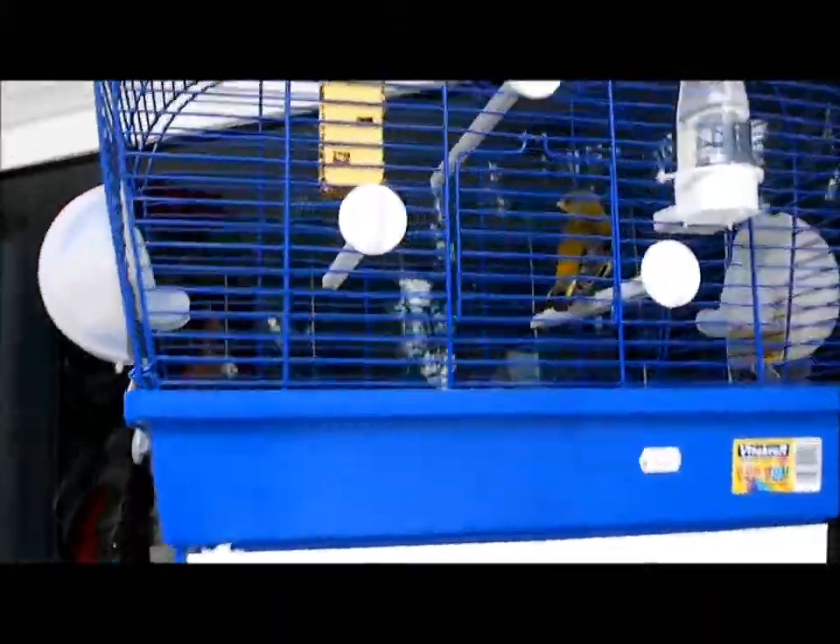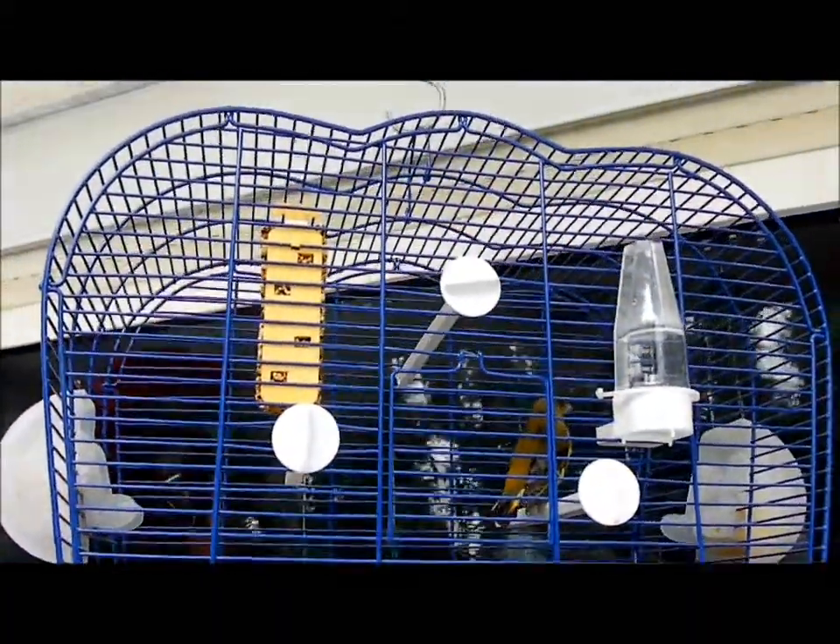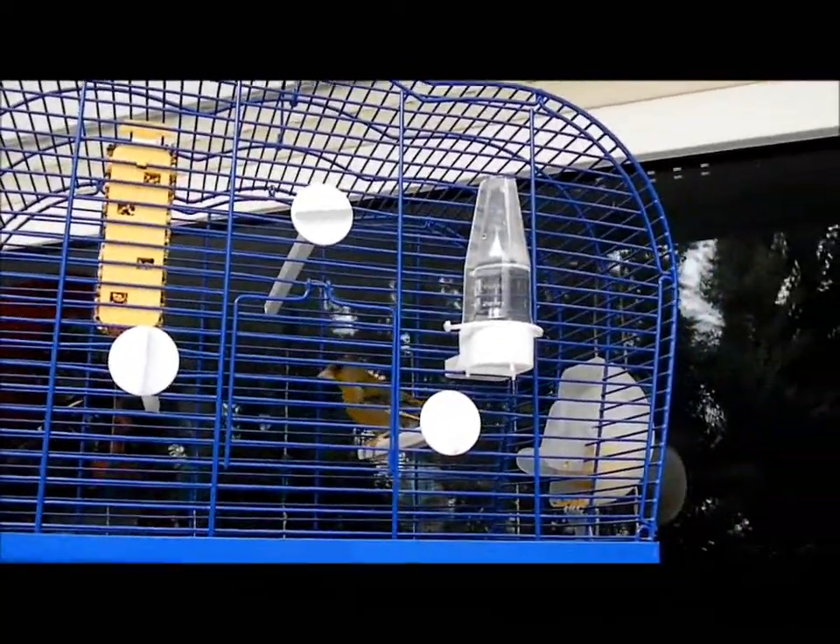There's the bird again — hi birdie! After this I'll show you two video clips that I got yesterday. I can hear the cat from here. There she is, kitty!